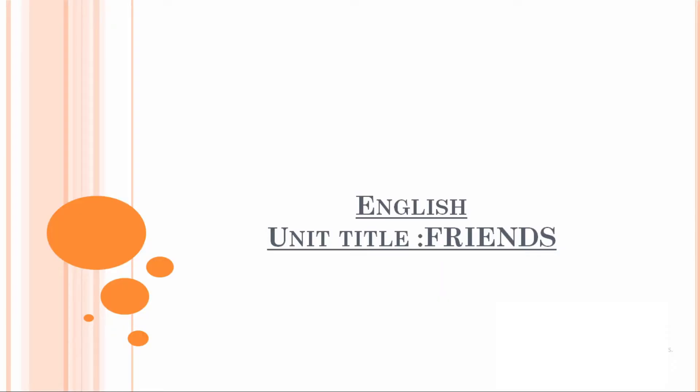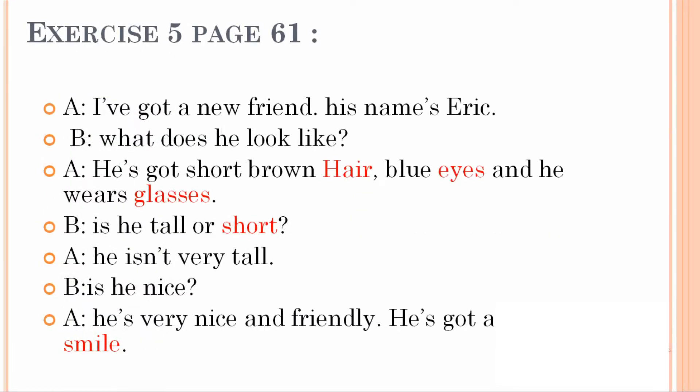Hello everyone, welcome to our new lesson on the Think Books series, Level A1 Think Starter. Let's get started. Exercise 5: put the words in to complete the dialogue with the missing words. Let's read the dialogue.